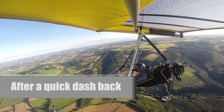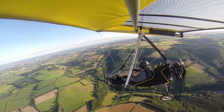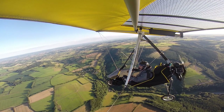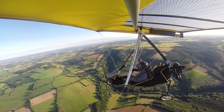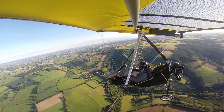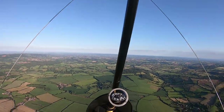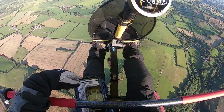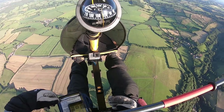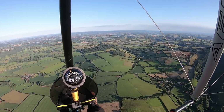The airfield's in sight now. I'm just going to do my joining checks and get ready for a landing — it's been quite a pleasant evening, much better than last night's lumpy bumpy flight. The harness is done up, fuel is sufficient for the journey back and any go-arounds if required.